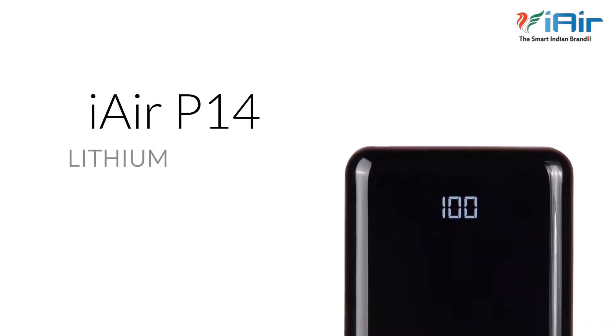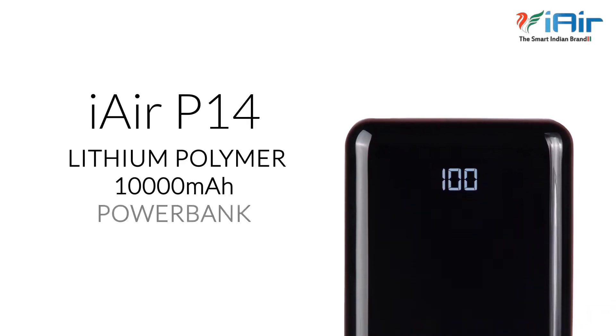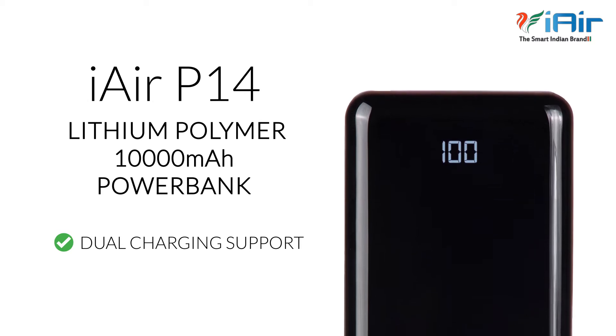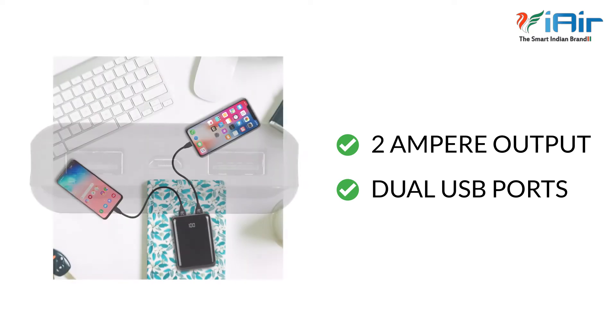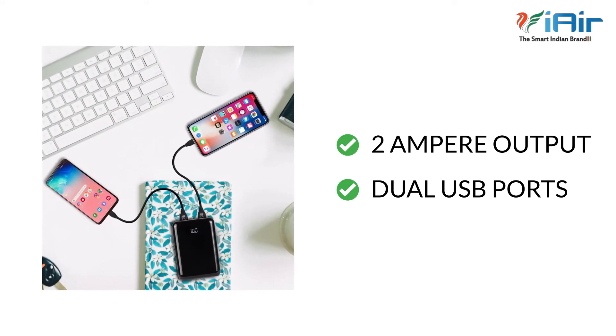Presenting IRP-14, Lithium Polymer 10,000mAh Powerbank with Dual Charging Support. It offers 2A output from dual USB ports, so you can simultaneously recharge two devices at max speed.